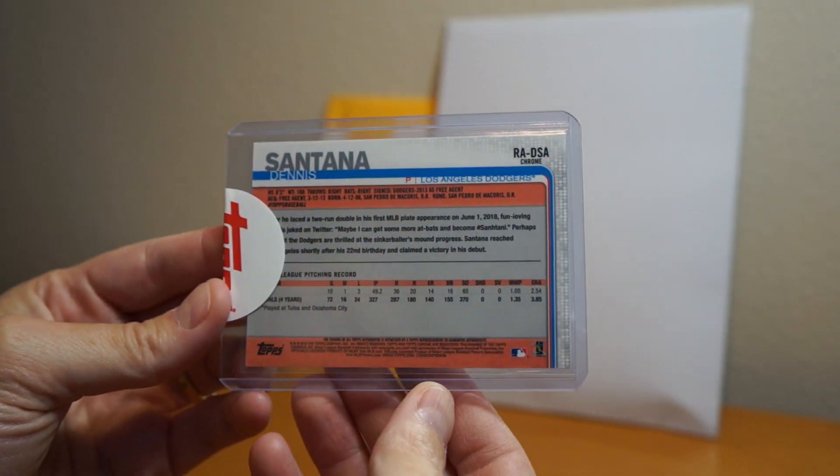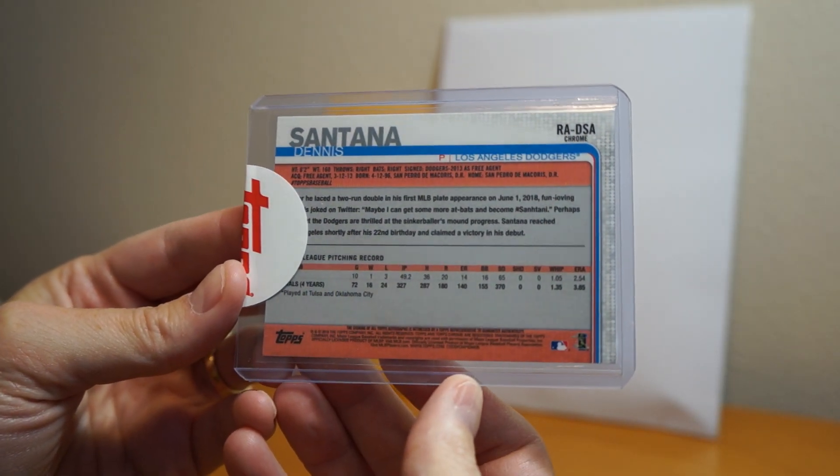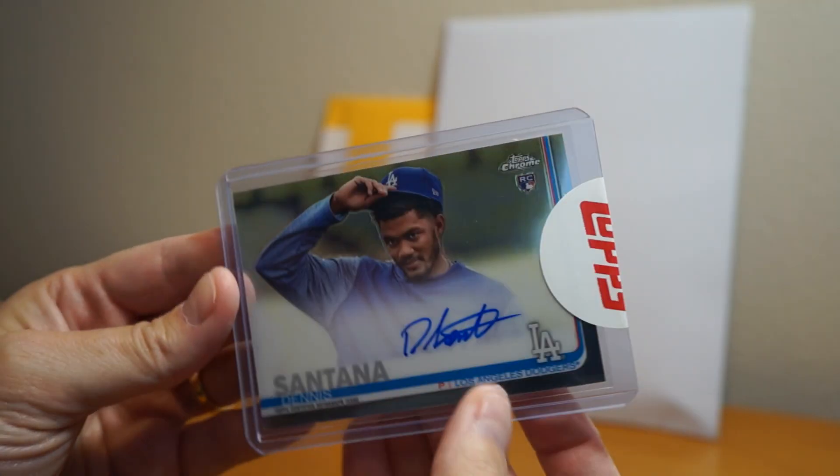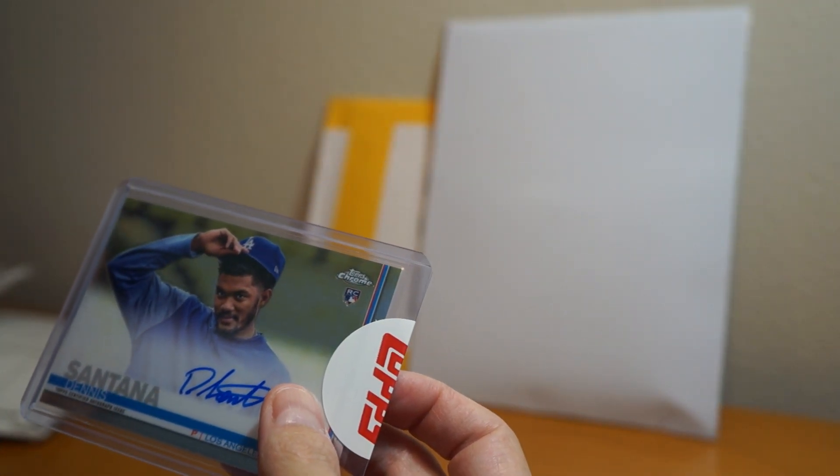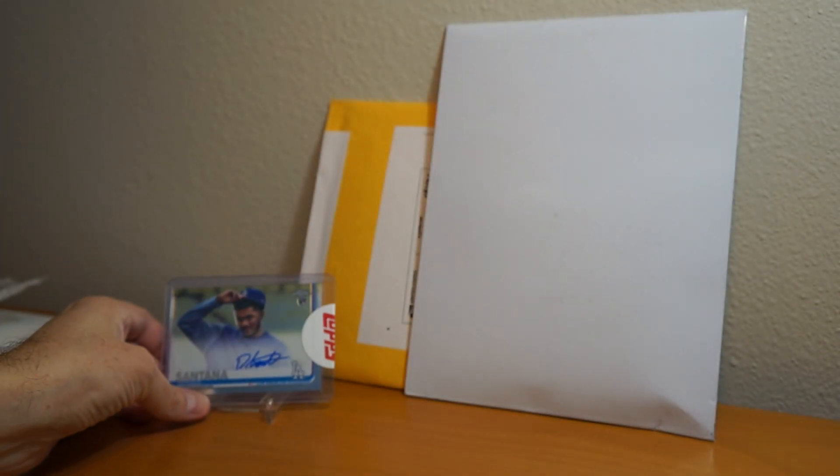Looks like it shipped pretty quick. Very cool. Nice. Thanks for that, Topps. Looks like he had signed it — it was ready to go.